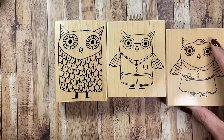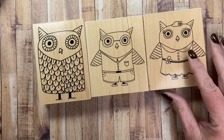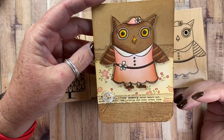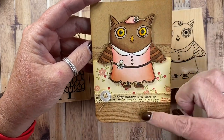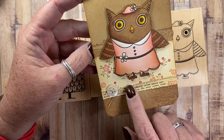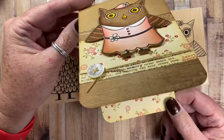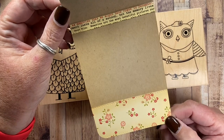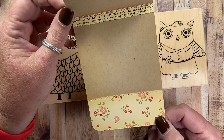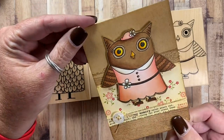I actually have a card using her. I made a whole series of cards using these owls several years ago and this is the only one I have left. They were all a small card size with wood grain stamped in the background, the owl on the front, a piece of twine, and a different button on each card. The inside has some paper from October Afternoon — one of my absolute favorite paper companies.